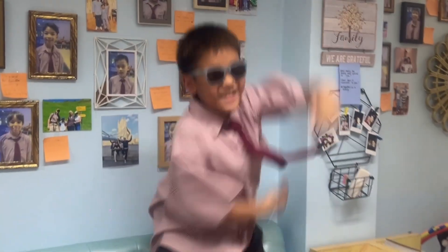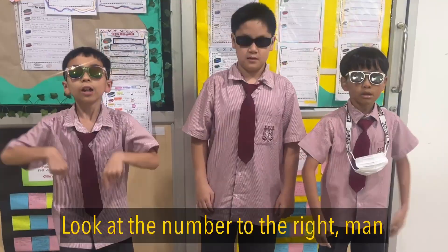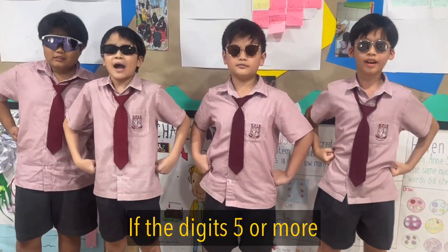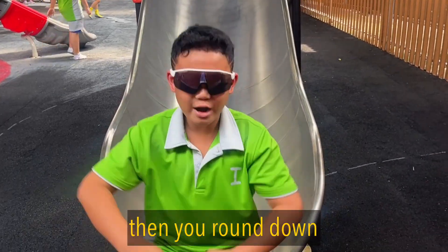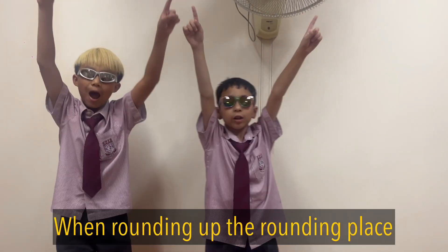When rounding to a certain place value, find a rounding place to continue to. Look at the number to the right — you don't need luck. If the digit's five or more, then you round up. If the digit's less than five, then you round down. That's how the rounded number was found.